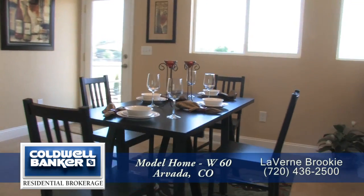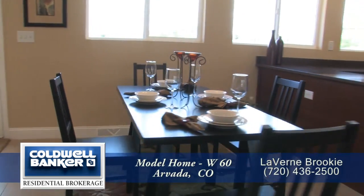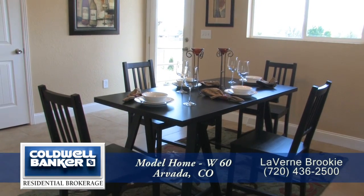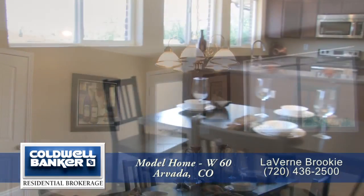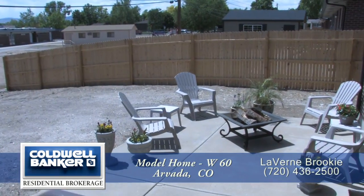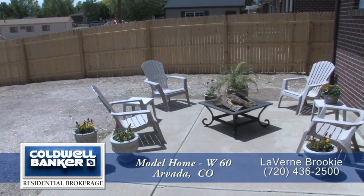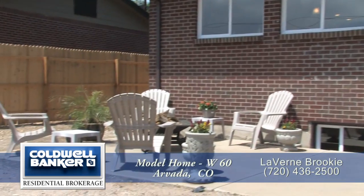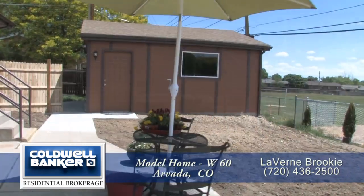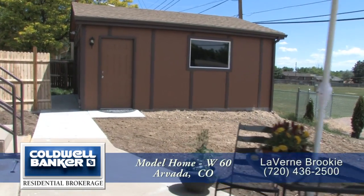And next to the kitchen is the dining area. It's large enough to easily entertain six to eight guests, and it features a contemporary light above the table. There's a door just past the dining area that leads out to the back yard with its views of the mountains. In this back yard, you'll find a large patio area, which is great for entertaining. The back yard is fully fenced and level.